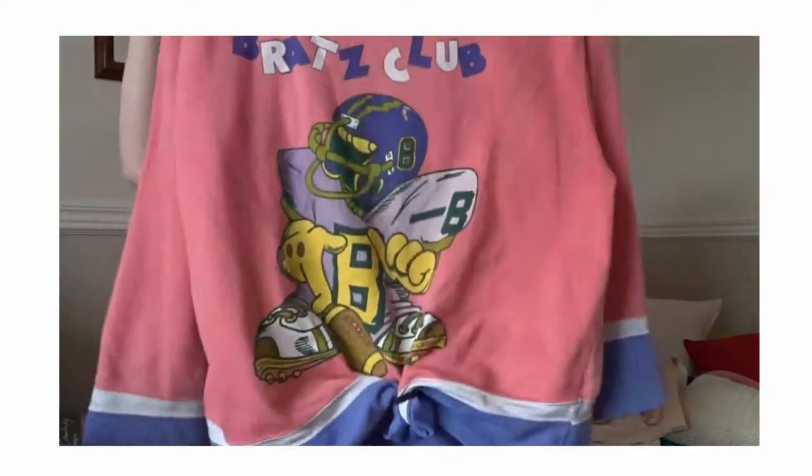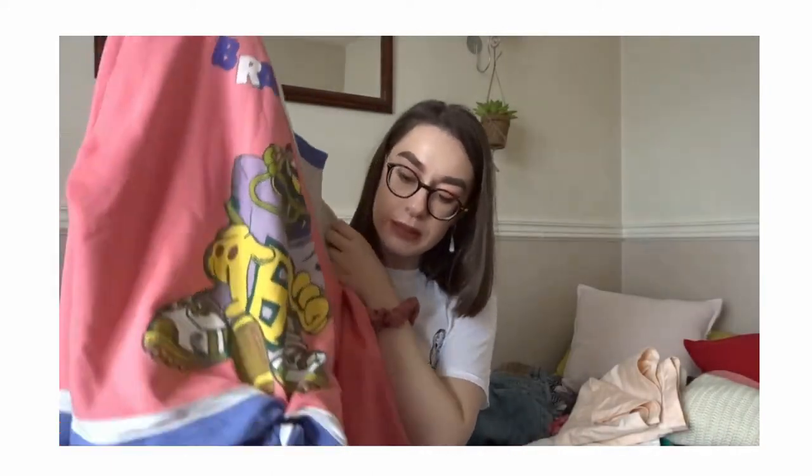Last but not least, it's the one thing I've actually been wearing this whole entire time - it's this Rats Club jumper.